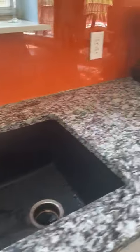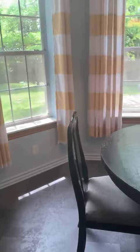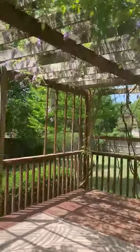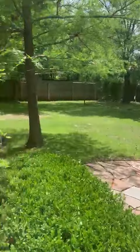Kitchen and dining space. It has a pretty little backyard. The wisteria is just starting to bloom. It's really a nice size yard.